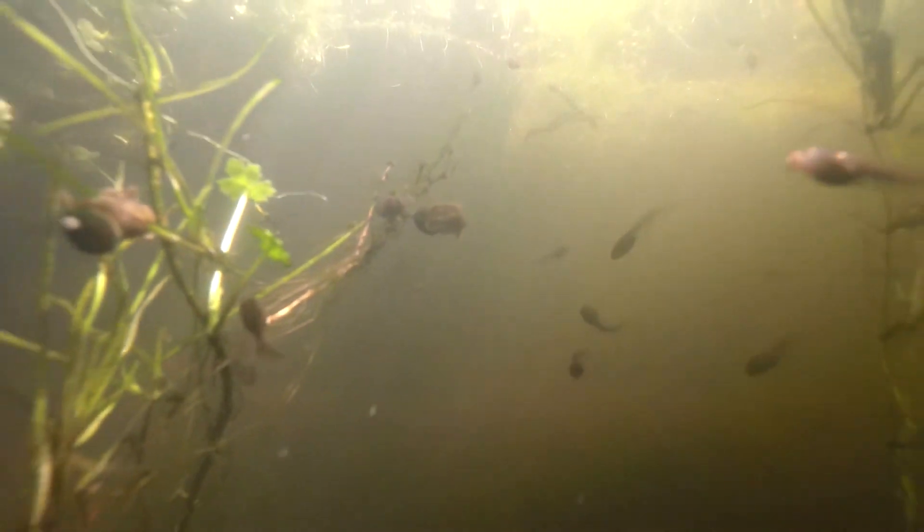Frog tadpoles are black when they first hatch, but then they turn to a mottled brown colour. We've got toads in the garden, but all of these, as far as I can see, are frog tadpoles. Toad tadpoles remain black during all of the tadpole stage.